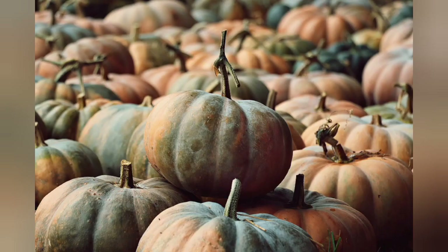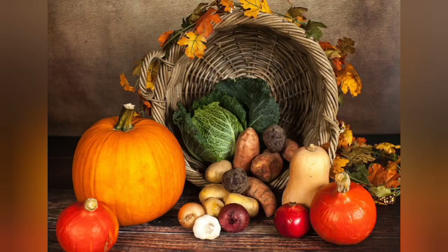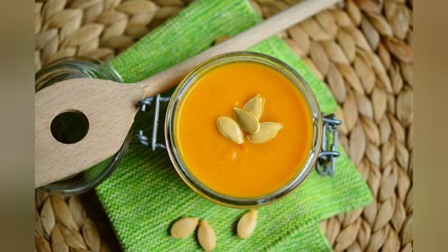Vitamin A, or beta-carotene, is also involved in skin protection from the sun's UVB rays and may help protect against sunburn, although sunscreen is still needed.